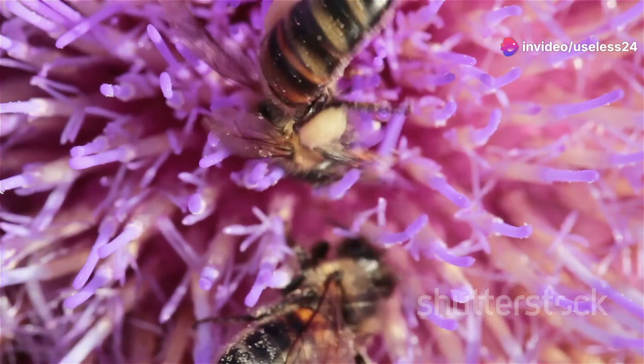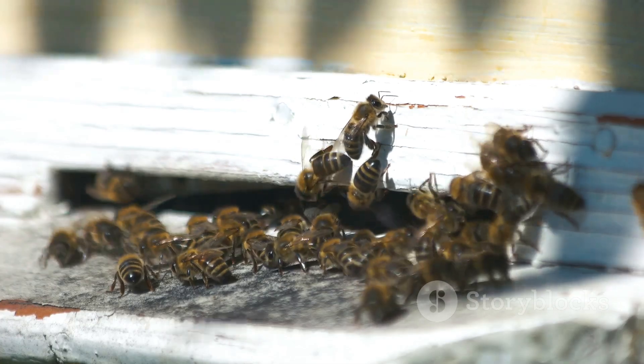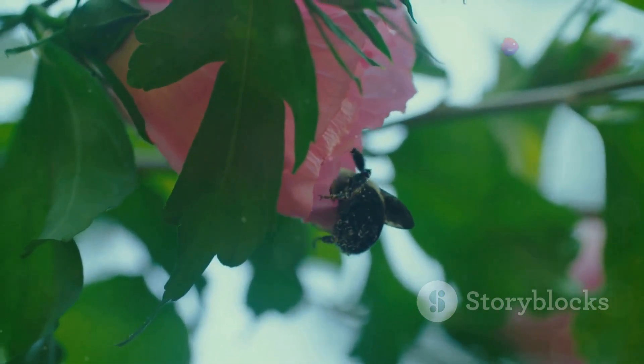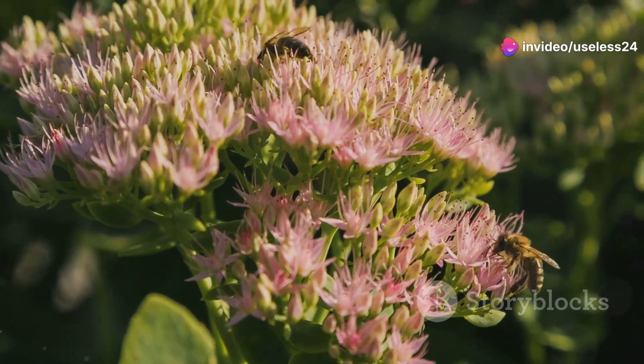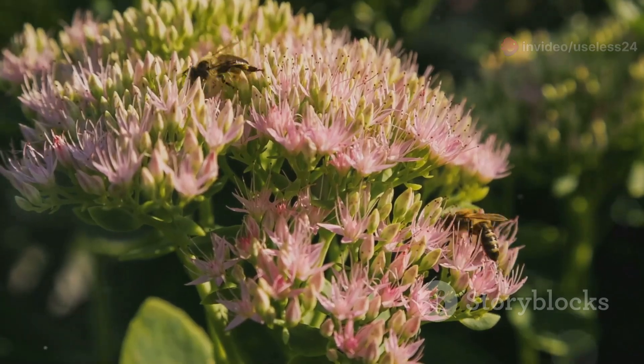First up, let's talk about the buzzing bees. These little pollinators play a crucial role in our ecosystem. Did you know that without bees, many of the plants we rely on for food wouldn't be able to reproduce? That's right, bees help fertilize flowers, ensuring that we have fruits, vegetables, and even coffee.